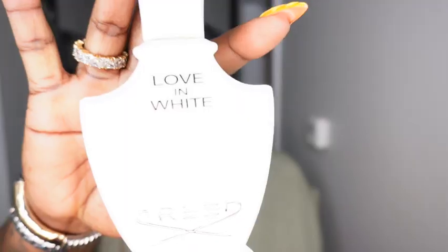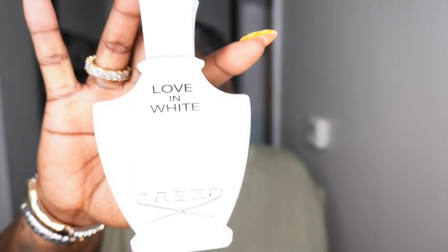Before we get into these outfits, y'all know I gotta share my scent for today. My scent for today is Love and White by Creed. This right here is a very clean, fresh scent. I do enjoy her. This was a gift from my sister. Shout out to you, Javetta. Thank you, girl.